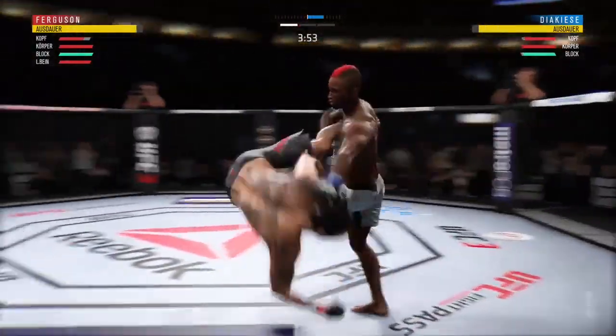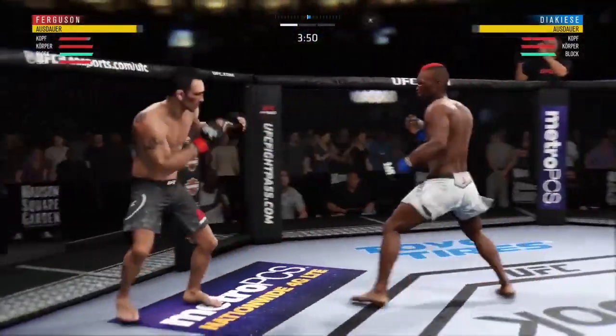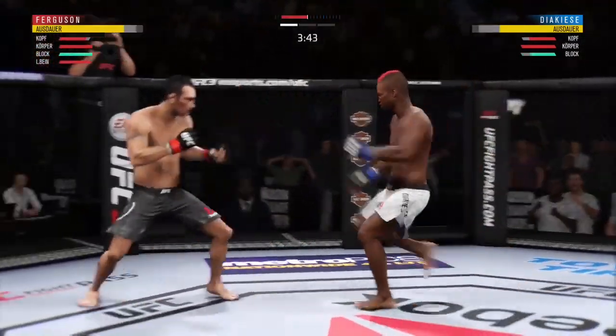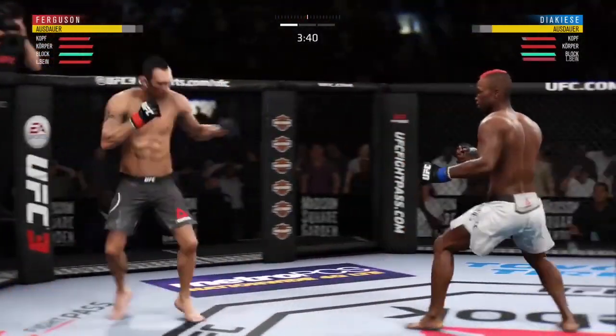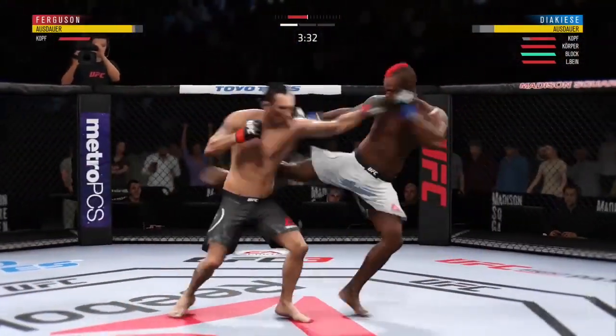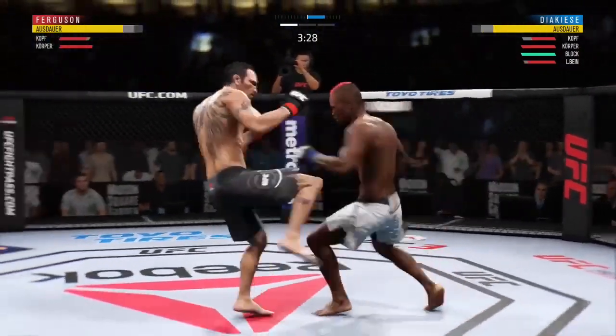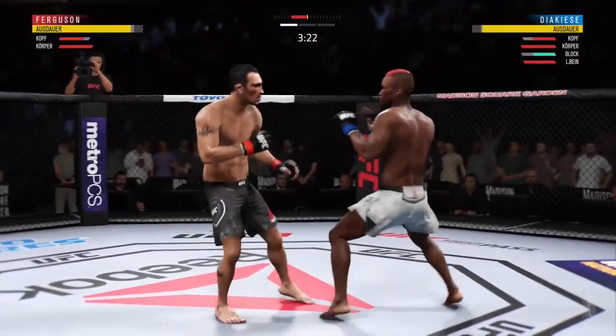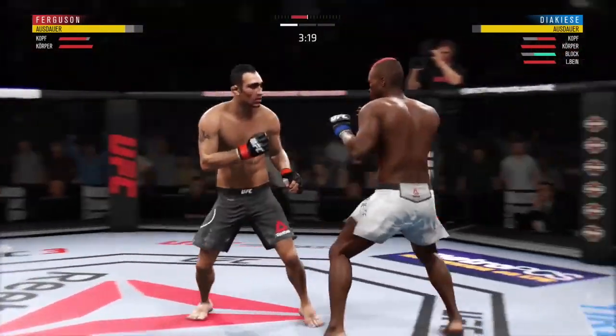He caught the kick and here's a takedown. Ferguson gets up but he looks compromised here. Tries the flying knee to no avail — that one hurt. He gets clipped once again and continues to be vulnerable by leaning in. He's keeping his head on the center line; he's got to change things up a little bit here.